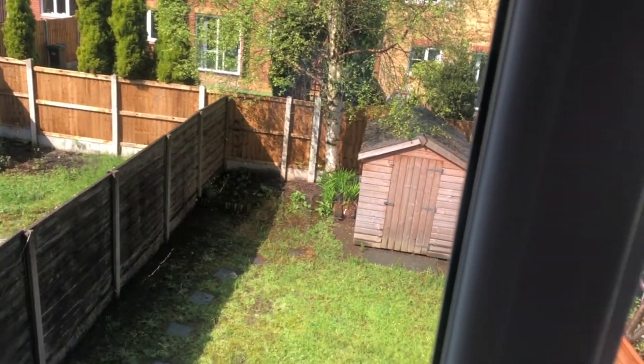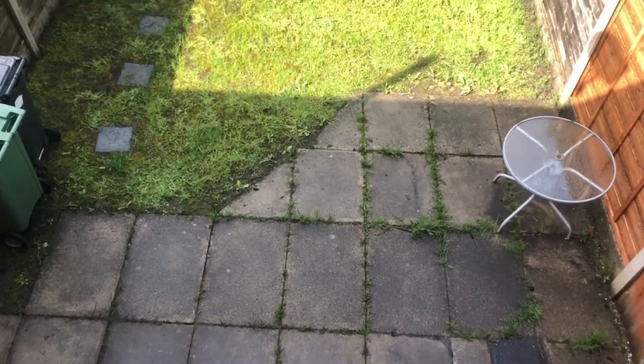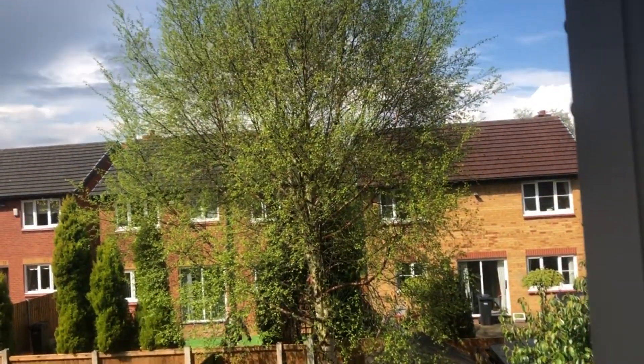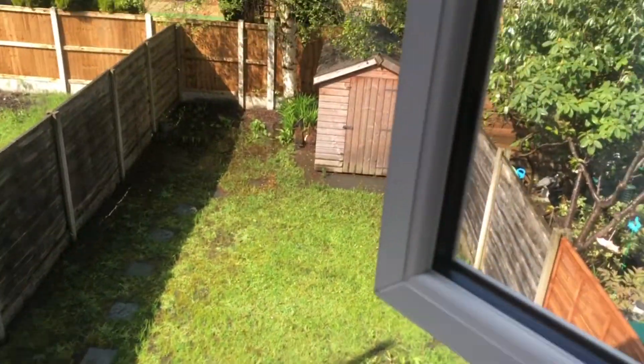This is the aspect to the rear from the window, and we will go outside and have a look in the garden — but just to see from here, you've got patio space, lawn space, and a garden shed.